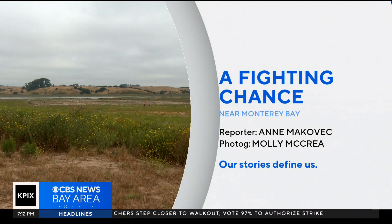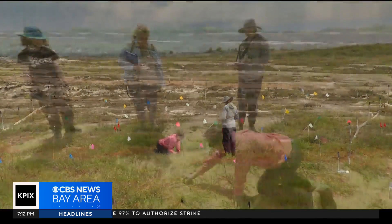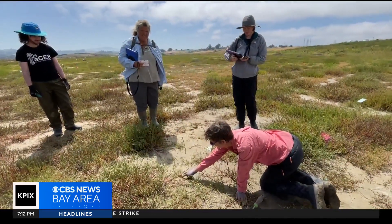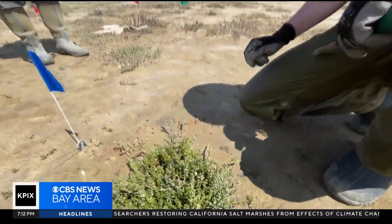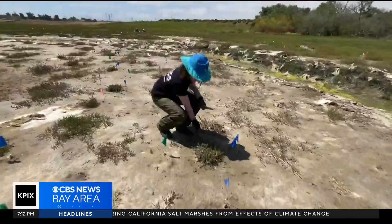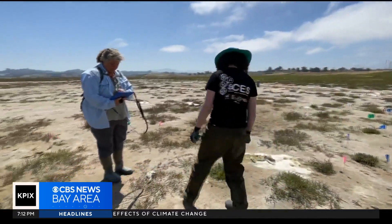Near Monterey Bay, within the Elkhorn Slough Reserve, little flags mark the spot — dense clusters of pickleweed seedlings. Here, this once lost salt marsh has found a new chance to survive, even thrive, as the planet warms and sea levels rise. What we've done here at Hester Marsh is build tomorrow's marsh.